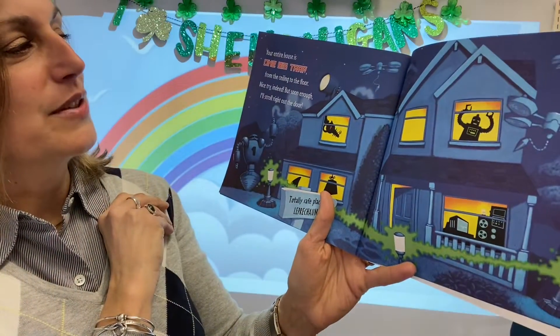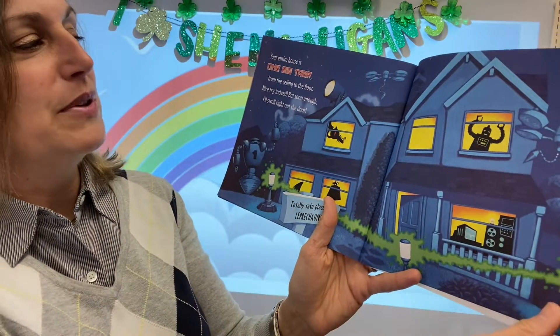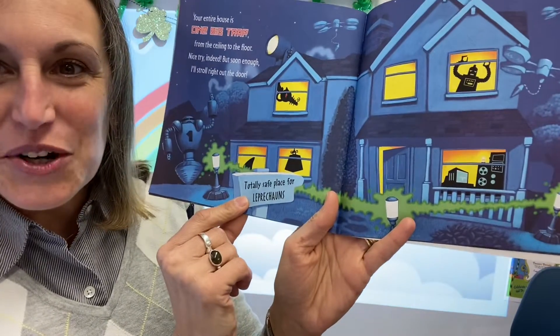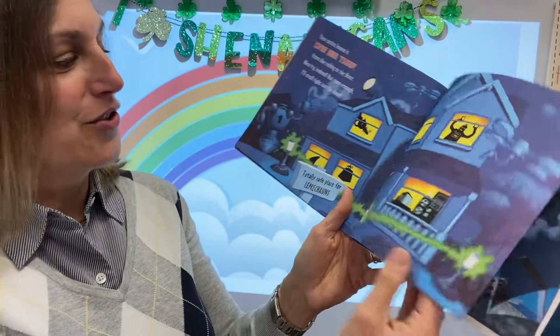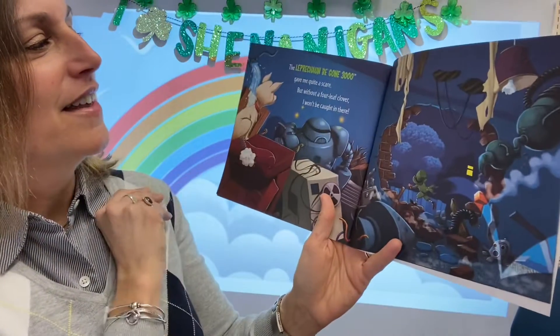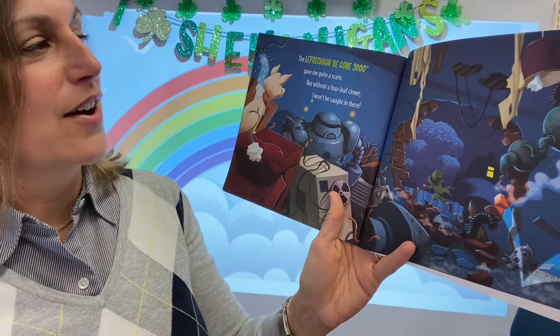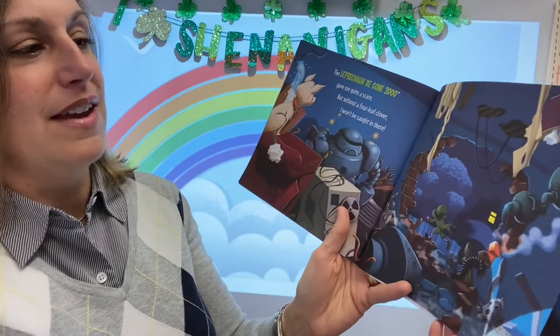Your entire house is one big trap from ceiling to the floor. Nice try indeed. But soon enough, I'll stroll right out the door. And look, they added a sign: 'Totally safe place for leprechauns.' Because they're trying so hard. The leprechaun begone 3000 gave me quite a scare. But without a four-leaf clover, I won't be caught in there.